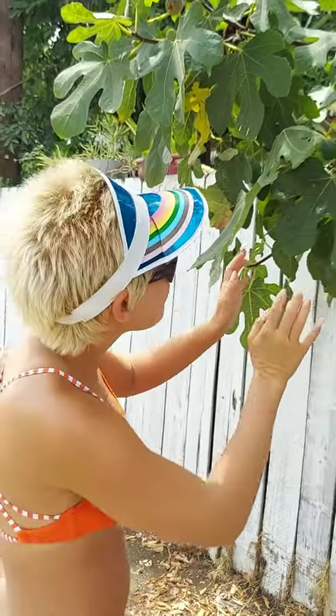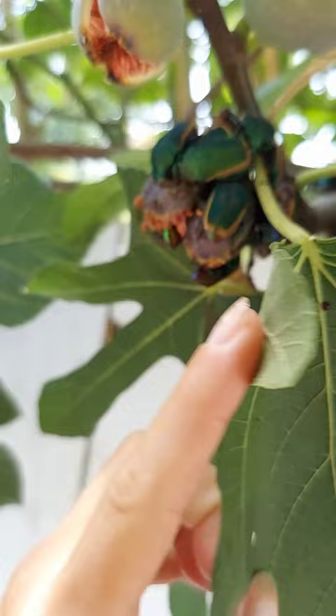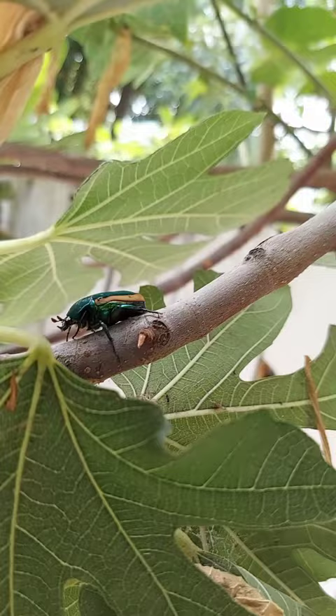Check these out! Underneath the fig leaves, there are these beetles. There they are. They're eating the fig that split open. There's just all these beautiful scarab-looking beetles.